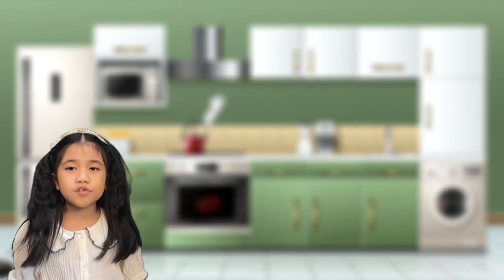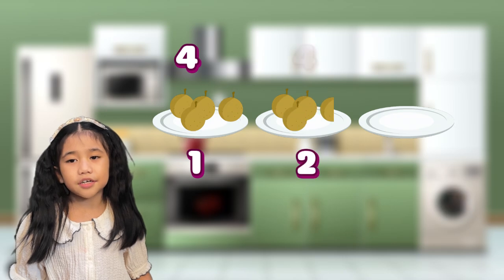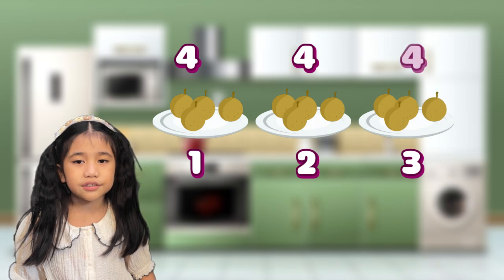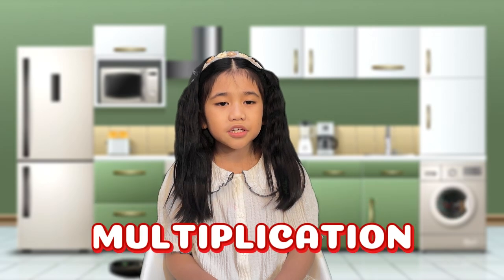Let's break it down. The first group has 4 longgans. The second group has another 4 longgans. And the third group also has 4 longgans. So instead of counting the longgans one by one, we use multiplication to make it easier.